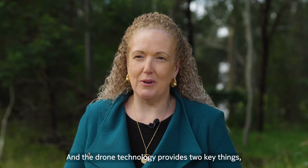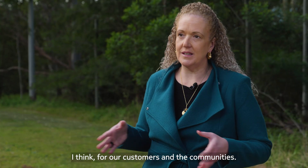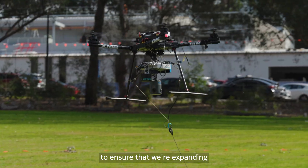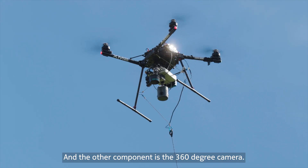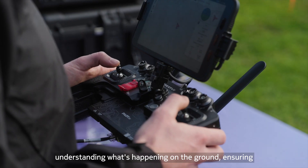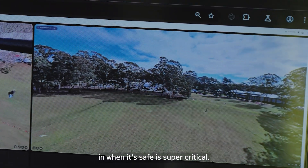The drone technology provides two key things for our customers and communities. One is the rapid deployment of service to ensure that we're expanding the mobile coverage as quickly as we can, and the other component is a 360-degree camera. For us, back in a command and control center, understanding what's happening on the ground and ensuring that we're only sending our field technicians in when it's safe is super critical.